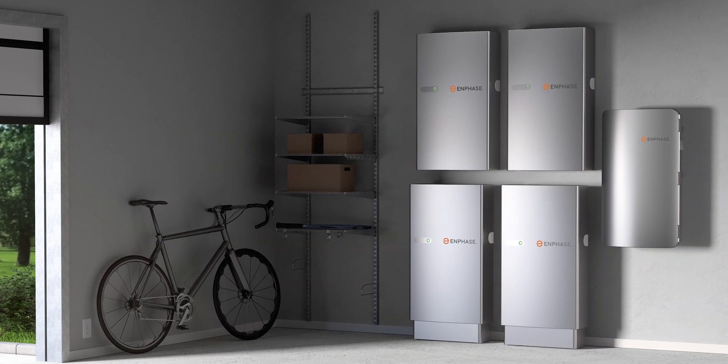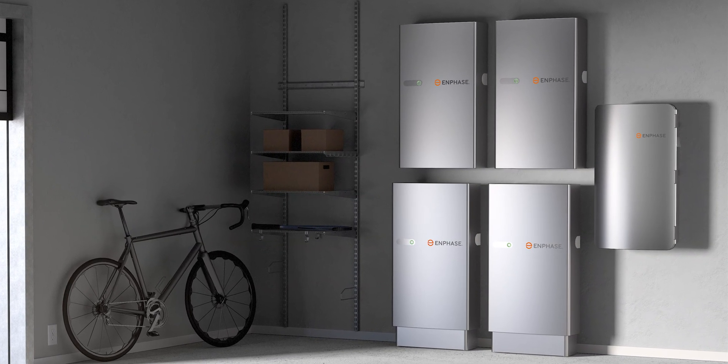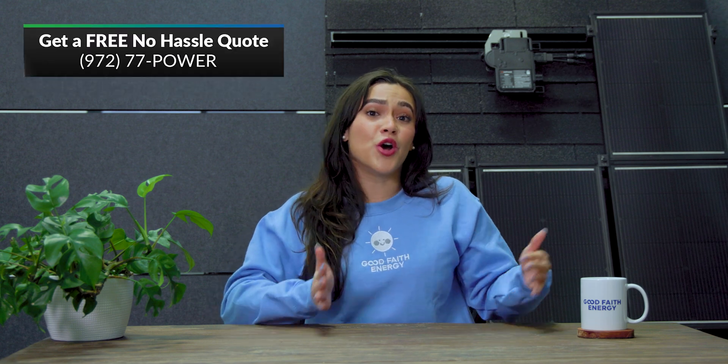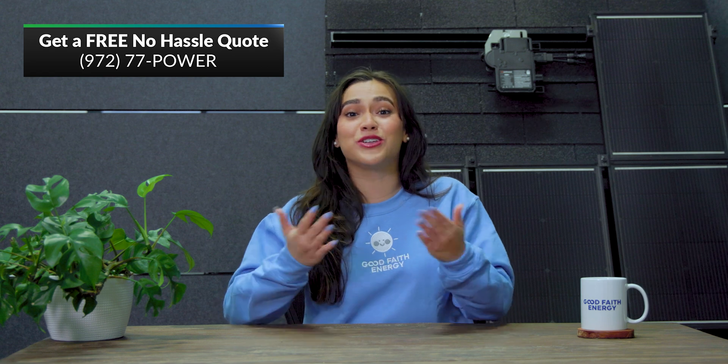Hey y'all, I'm Macy and I'm back to talk about the newest tech in home energy storage, the Enphase 5P battery, a brand new energy storage solution designed with a ton of improvement from the previous version. Before we get into it, if you're in the market for solar and battery backups, give us a call or fill out the form on our website for a free, no-hassle quote that's customizable to you and your needs.